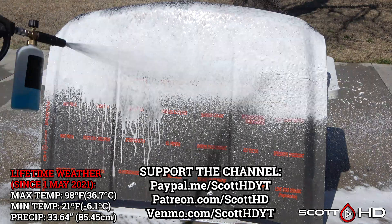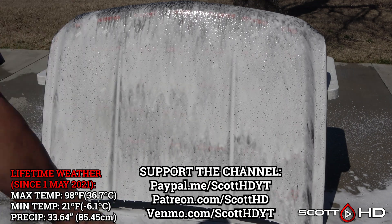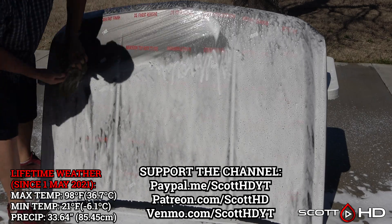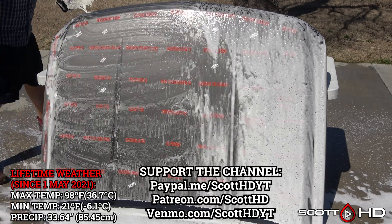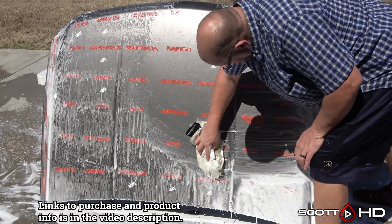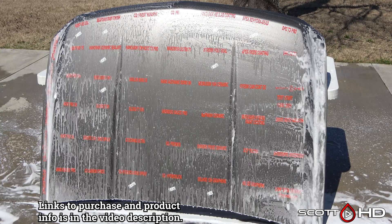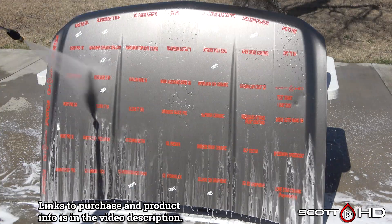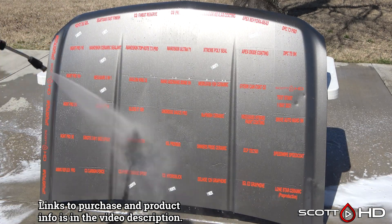As usual, we will foam it down using Chemical Guys Honeydew Snow Foam, rinse it, foam it again, wash it with an Australian sheep's wool wash mitt, and then rinse to inspect the hydrophobic properties before we dry everything off. As I've mentioned, I truly regret using a silver hood for this test, but at the time that's all that was available to me, so I've edited in post to play with the tint and saturation a little bit so the water hydrophobic properties show up a little easier.